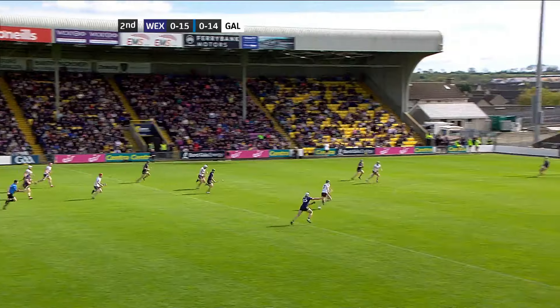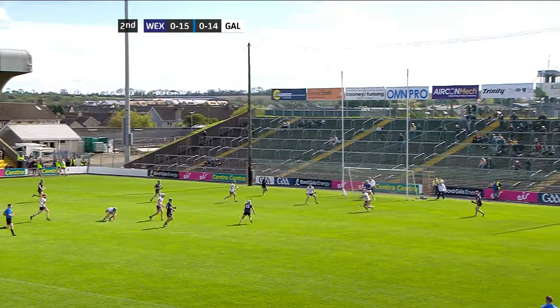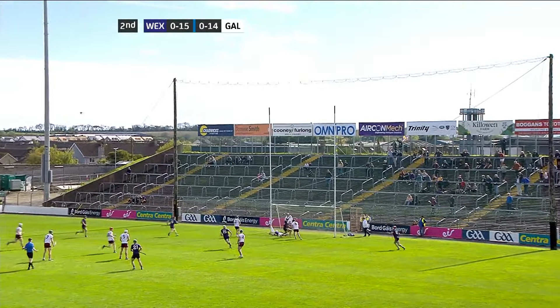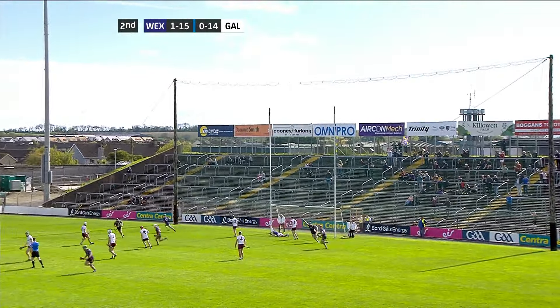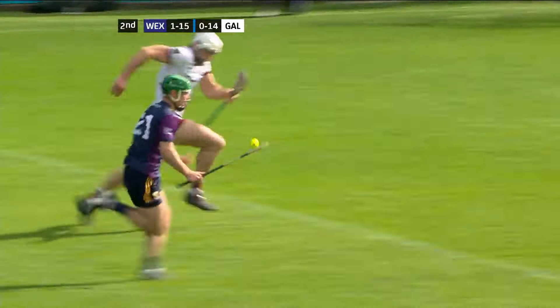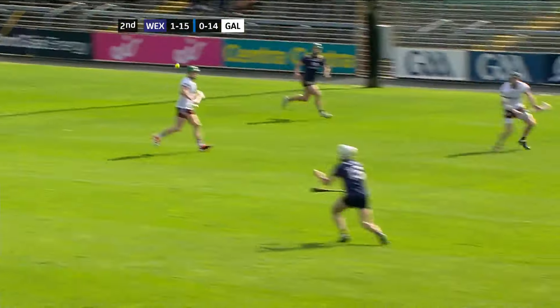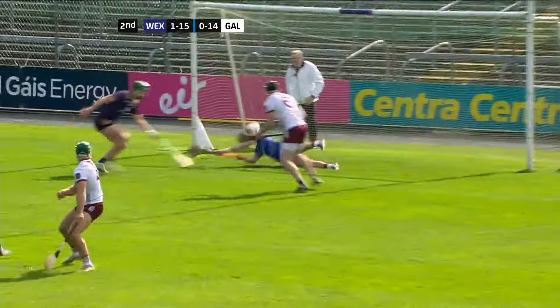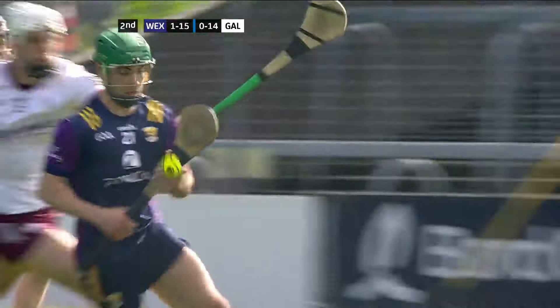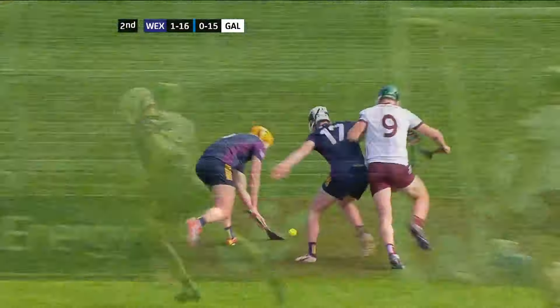Well picked up now here by Richie Lawler — this is a good run by Lawler. Gets the pass across to Rory O'Connor, and that ball has gone to the back of the net! Rory O'Connor gets the game's opening goal, and Wexford lead by four points. Brilliant run by Richie Lawler straight through the heart of the Galway defence, and a neat pass to O'Connor who struck it low and in it went. Conor McDonald was in there also, but I'm sure Rory O'Connor will claim it.